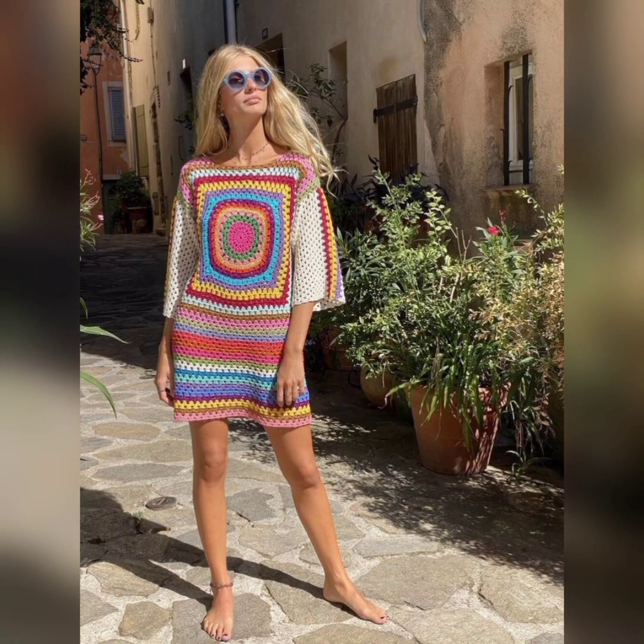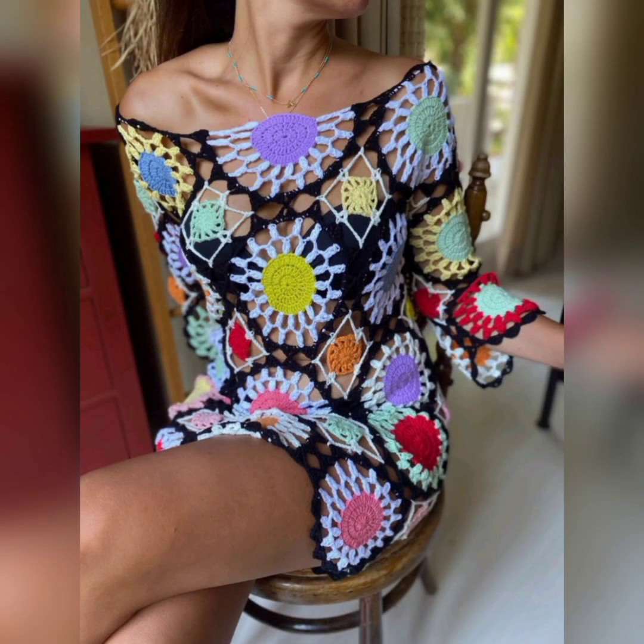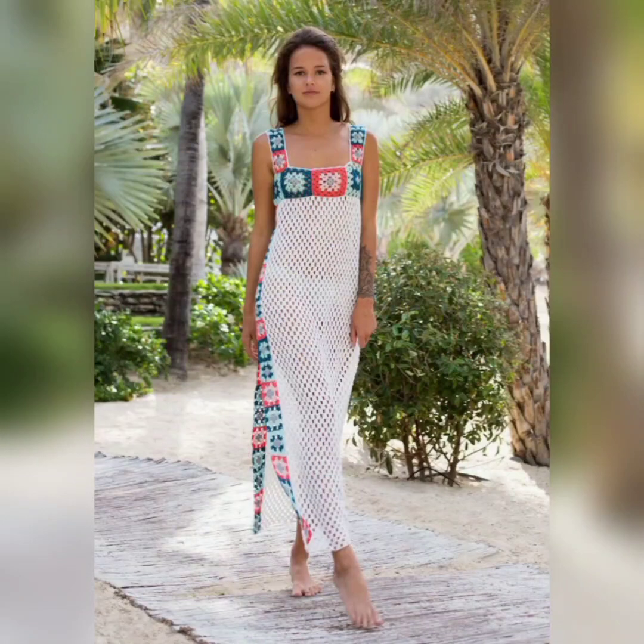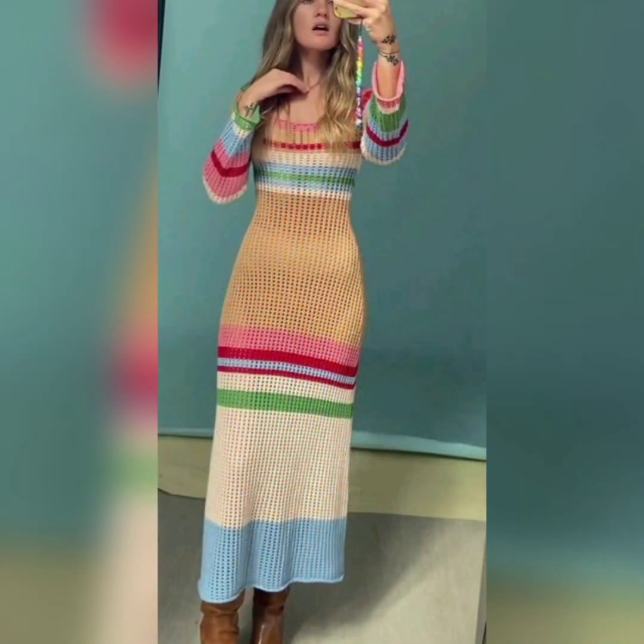Let me know your favorite crochet design, because they are very popular nowadays. They can add a touch of femininity and elegance to your beach or summer outfits. With various stitch patterns and design options, you can create a dress that suits your personal style and preferences.